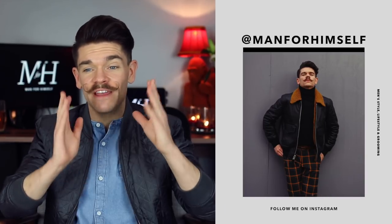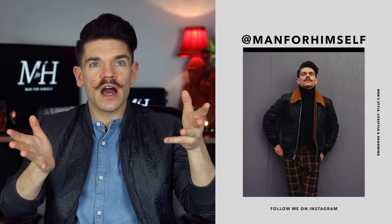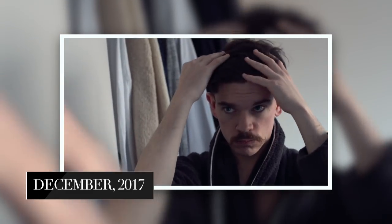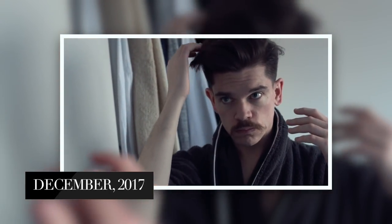Hi guys, how are you? I'm Robin. Welcome back to my YouTube channel. Now, if you've been following me from the start of YouTube — the start of YouTube for me — then you'll know that I've been on quite a hair transformation journey. We're going to call it that. From the first videos that I recorded up until now, I think my hair looks totally different. And I know that so many of you have commented on it and asked, what have I been doing? What have I been using?